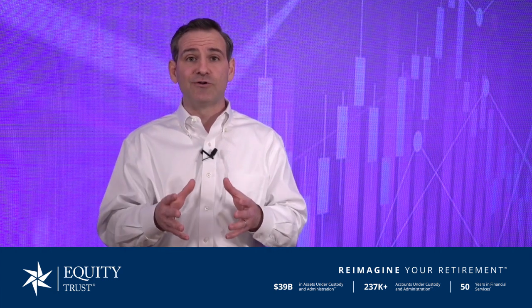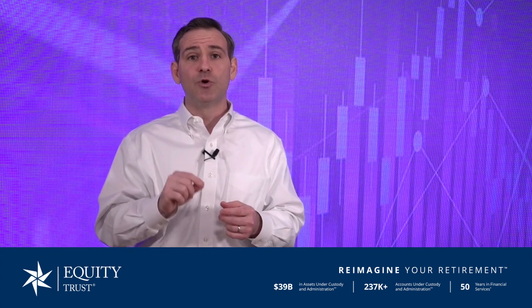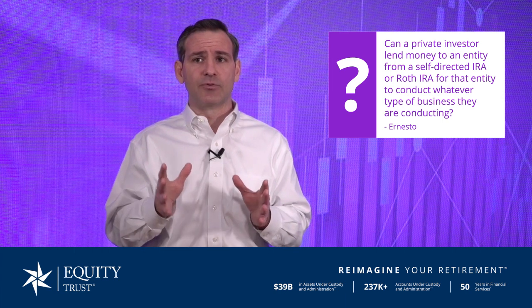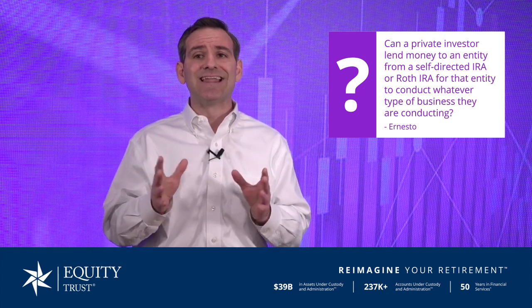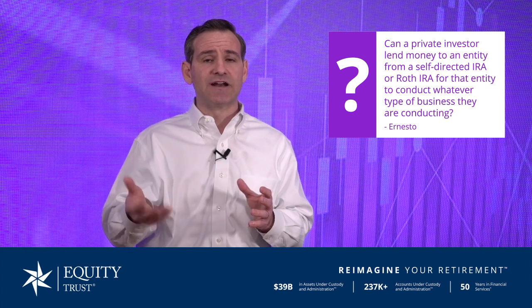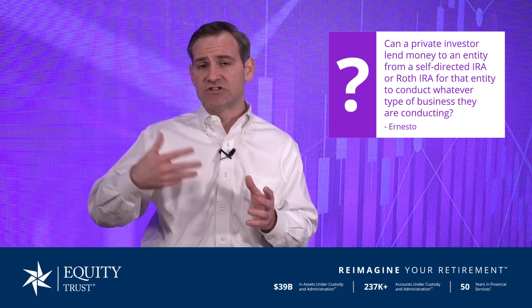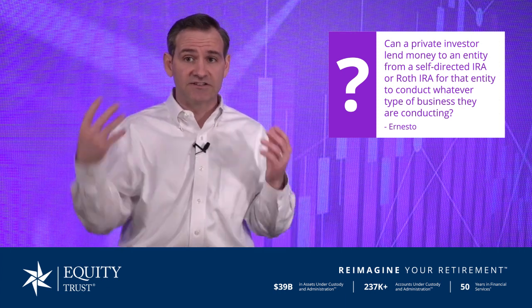To get started with establishing an account, you can check out the link in the comments below to schedule a one-on-one consultation and gain access to the WealthBridge platform. Our question today is from Ernesto, who asks: can a private investor lend money to an entity from a self-directed IRA or Roth IRA for that particular entity to conduct whatever type of business that entity is conducting?